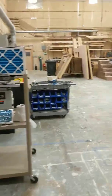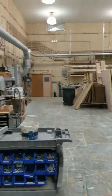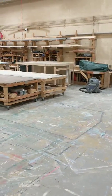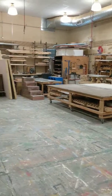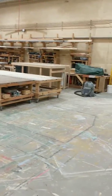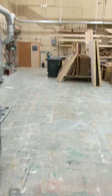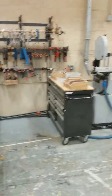We do have our sanders as you walk in, along with hardware. You can tell that the space is actually very large — big enough to where we can construct an entire set, get it painted, and have either actors walk on it or a director look it over before we break it down and take it over to the theater or whatever performance space we're using. As we walk through, you can see where our clamps and hand tools are over in this area.